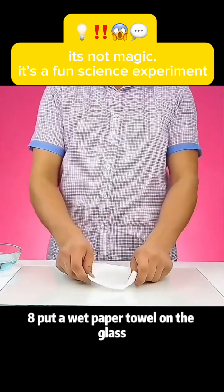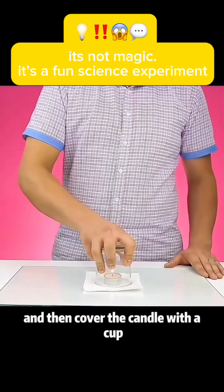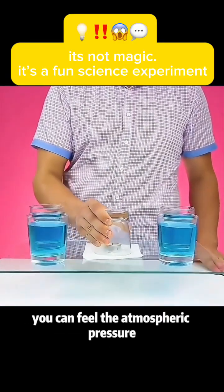Experiment 8: Put a wet paper towel on a glass, then place a burning candle on it, and cover the candle with a cup. You can feel the atmospheric pressure.